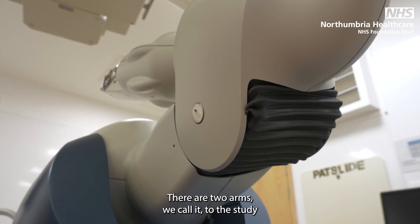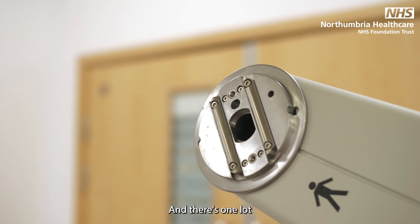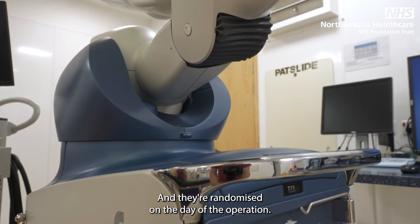There are two arms to the study. One group of patients gets a robot hip replacement and another group gets a conventional human hip replacement, and they are randomised on the day of the operation.